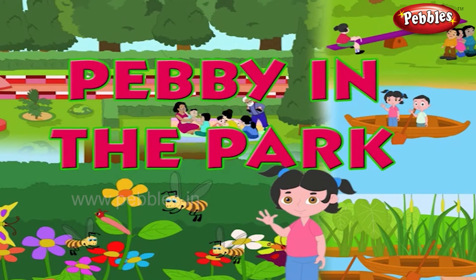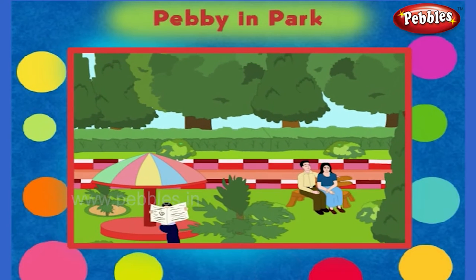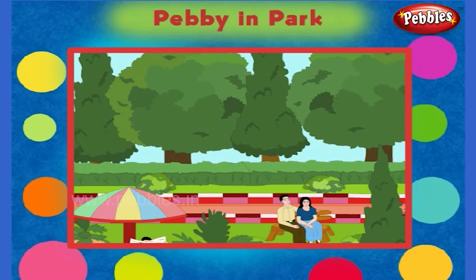Pebby in the park. There are a lot of greeneries here. There are many trees here. The plants in the park are cut in regular shapes. The grass on the ground is regularly cut and kept clean.